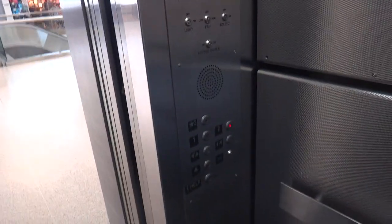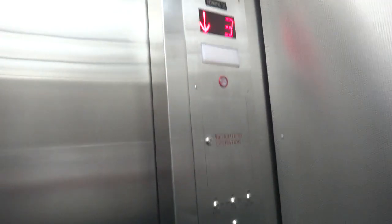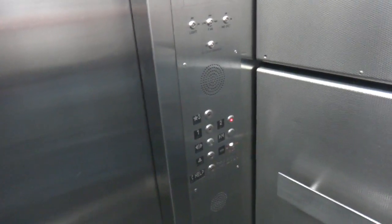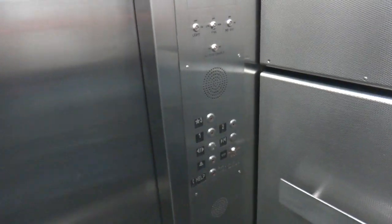Going down. One is where they take the dollies, because this is also used for freight as well as passenger.